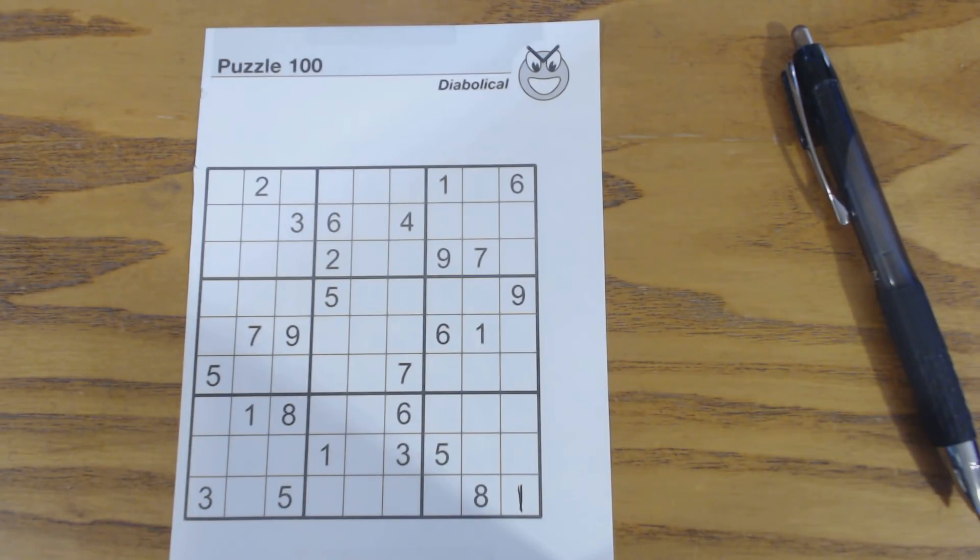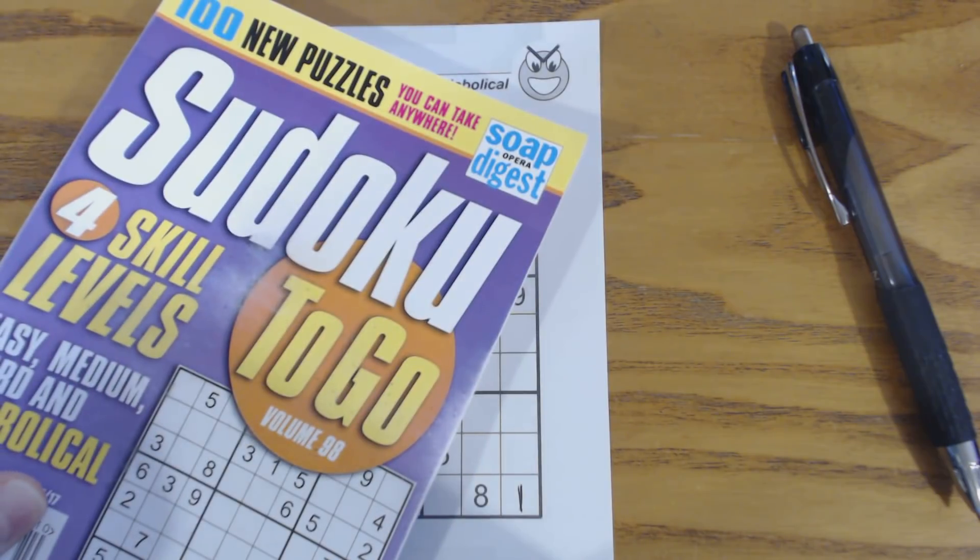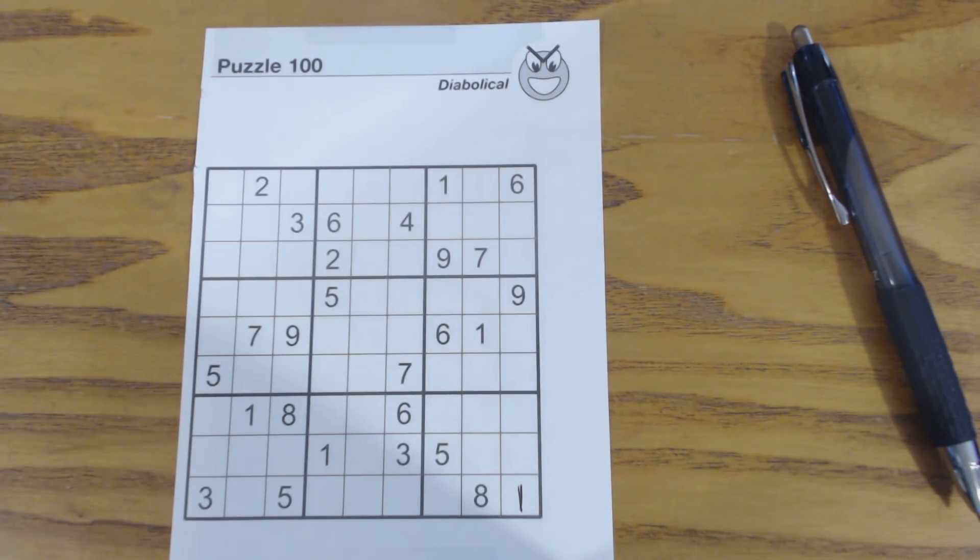This is another Sudoku Primer video. Go to sudokuprimer.com for more information and tips and techniques. In this video, we're going to solve a diabolical puzzle, which is the hardest level in this book — puzzle number 100 from Sudoku2Go, volume 98, by Soap Opera Digest. As we solve this puzzle, we're going to focus on twins and triplets. Twins and triplets are pretty powerful, not only finding them, but using them to find other numbers, and I hope to illustrate that during this video.